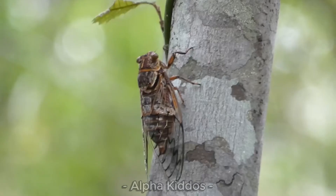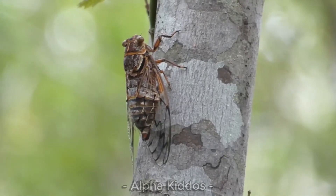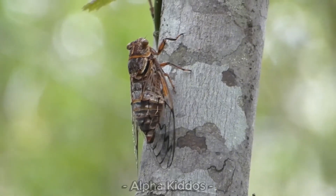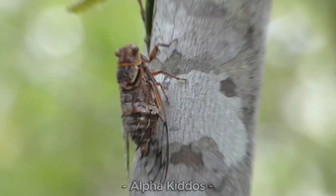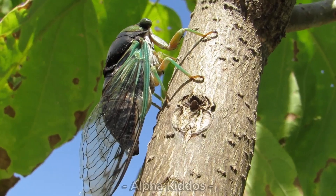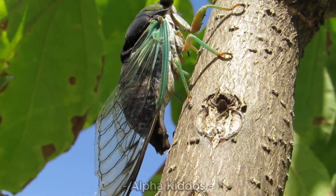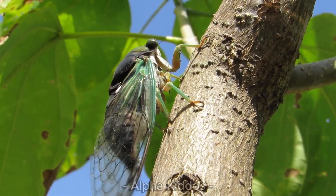This is a cicada! Cicadas are medium to big insects with chubby brown or green bodies, big eyes, and thin clear wings. They love living in warm forests. The males sing loudly and feed on sap from stems and roots.